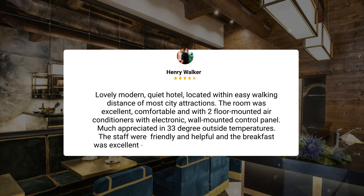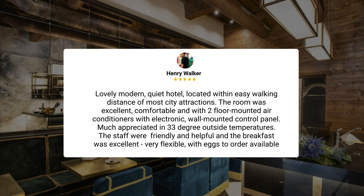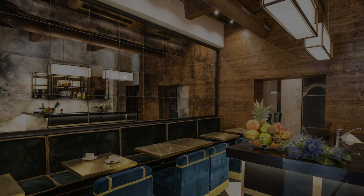Lovely modern, quiet hotel, located within easy walking distance of most city attractions. The room was excellent, comfortable, and with two floor-mounted air conditioners with electronic wall-mounted control panel. Much appreciated in 33-degree outside temperatures. The staff were friendly and helpful, and the breakfast was excellent, very flexible, with eggs to order available upon request.